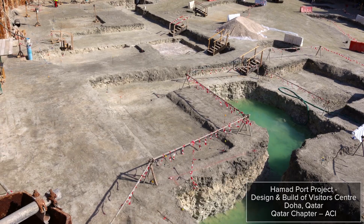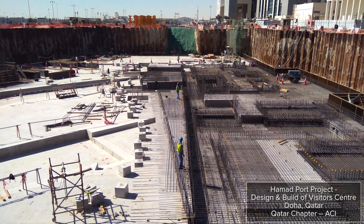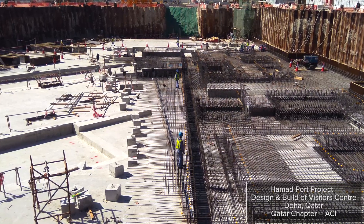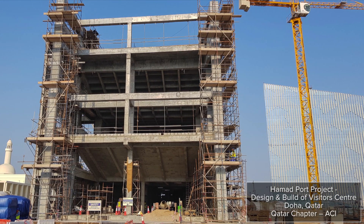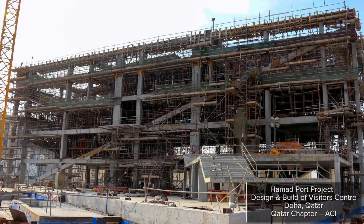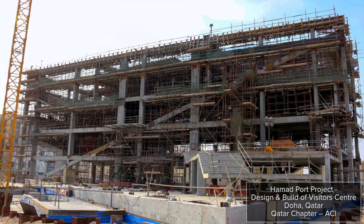Located in Doha, Qatar is the Hamad Port project. In its construction, an innovative use of triple blended concrete was required to help reduce the impact of hydration and high sulfates from the surrounding groundwater, while self-compacted concrete was used to solve the challenge of high rebar congestion.